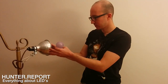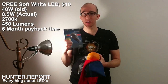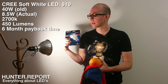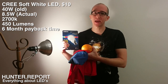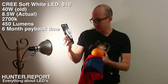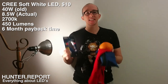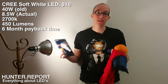So this is the 40-watt equivalent from Cree Soft White. This is traditional light bulb color, and I'm very pleased with it at $10 — how can you go wrong? It lasts for 10 years and they even have a 10-year guarantee. This has a payback of six months and it lasts for 10 years. This is the future.